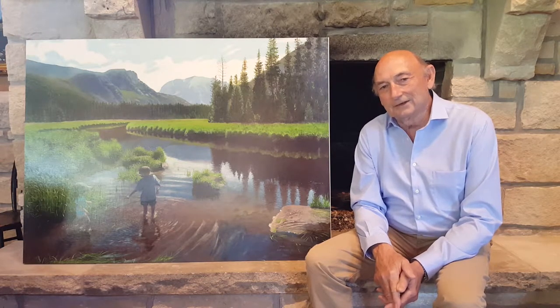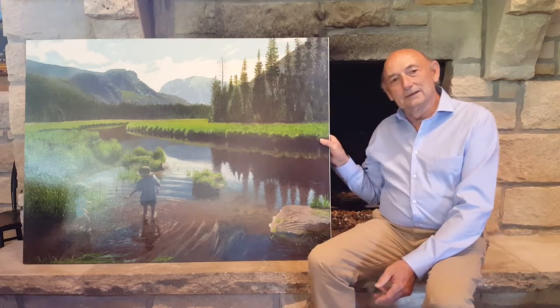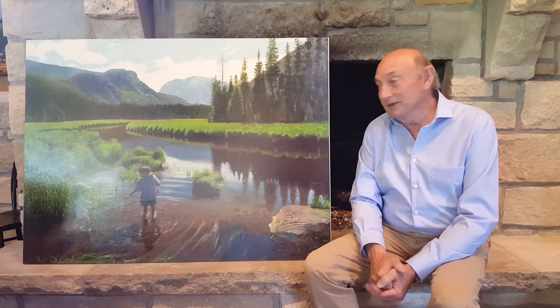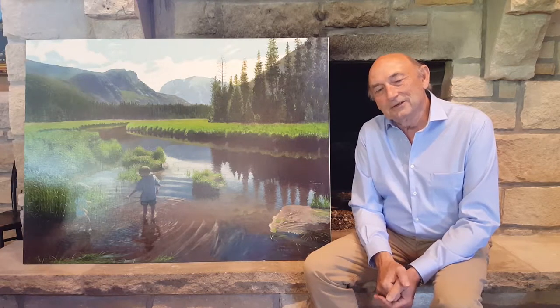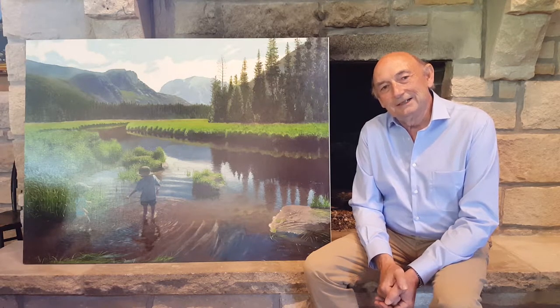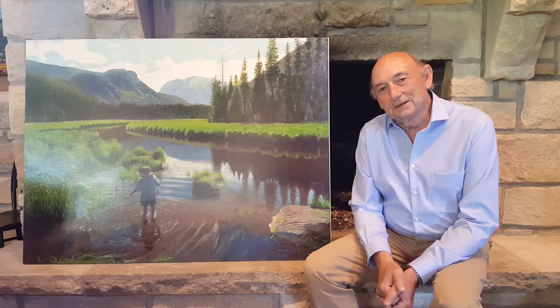Beautiful spot — I go there almost every year. This is a print of the original painting, and it's of the original size: 36 by 48. You can get a print like this for only $295, shipped to you with free shipping, and it would get to you probably within a week of ordering it on my website.